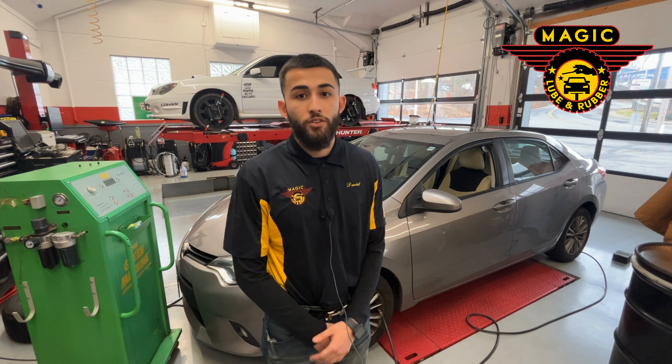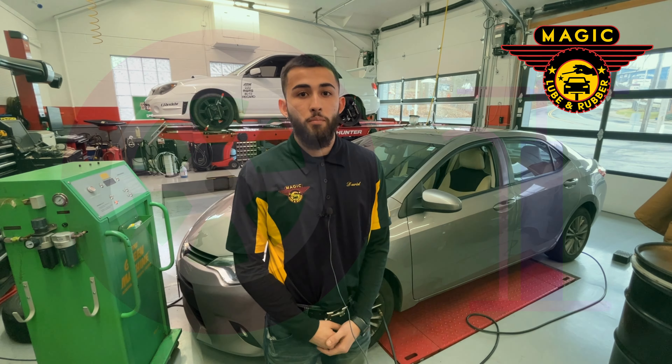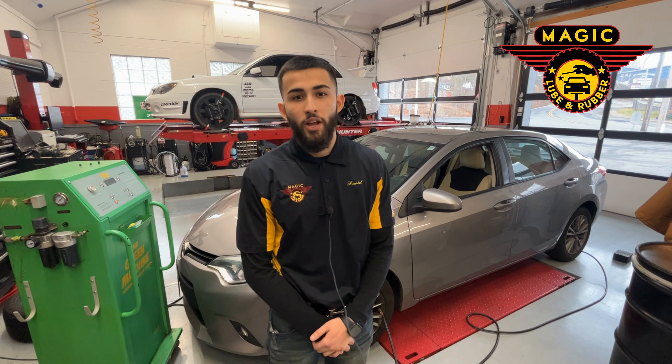The benefits of filling your tires up with nitrogen with us is that if you ever need a top off within the year, bring it on by and we'll fill the tires up with nitrogen for you. And now you guys know, if that pesky tire light comes on, bring it by to Magic Lube and Rubber and we'll take care of it for you.